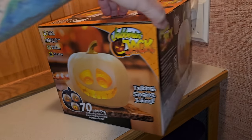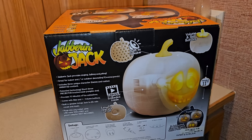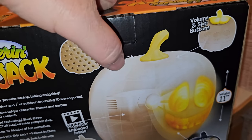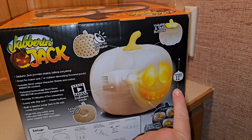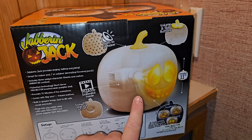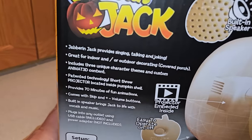Turning the box around we can see three different face designs. On the back it gives a more detailed description. It says there's a built-in speaker somewhere on the top, and there are volume and skip buttons. He is 11 inches tall, and it talks about the projector embedded inside. Easy to operate — there's an on/off button on the back of the pumpkin.